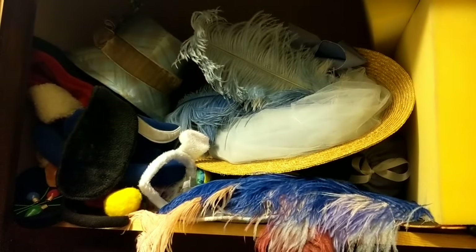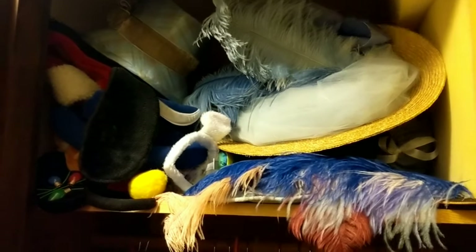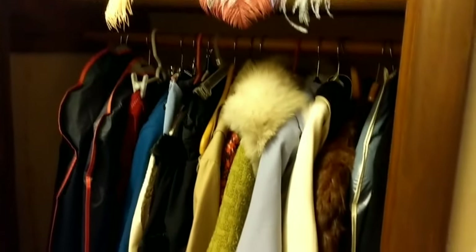Up above the coat closet we have hats and feathers. My large feathers that don't fit in my little feather box go here. This is my giant Edwardian hat, and there's a Regency bonnet — actually there's a Regency hat below that too. All of my Mickey ears live here as well, and my giant muff that matches the Regency Pelerine.